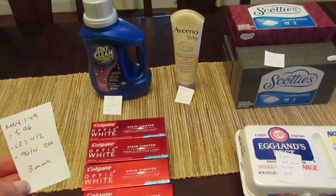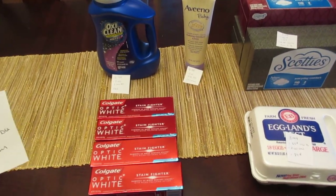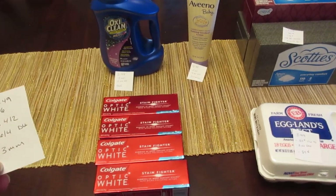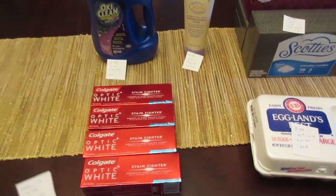Because it is a $4 coupon, it has to be approved. Some stores will adjust it so that it's just a freebie with no overage. Other stores just scan it through and you do get the overage. For me, they did just scan it through, so it gave me $3 in overage.